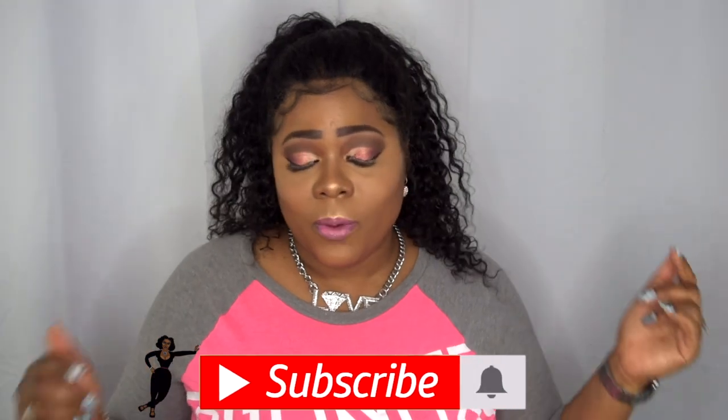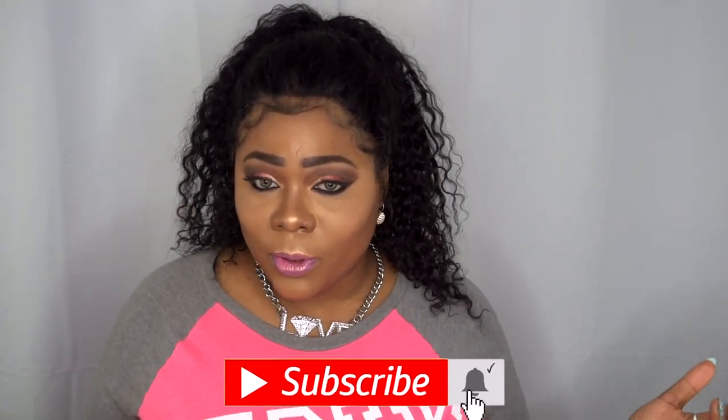Hello big day beauties, welcome back to my channel! For those of you new here, a huge welcome to you as well. If you came to check out these gorgeous coils, please continue to watch. Today is going to be a wig review on this gorgeous hair, a collaboration. Before we continue, go ahead and hit the subscribe button and turn on your post notifications so you don't miss another upload from me.